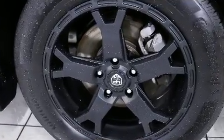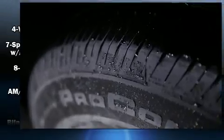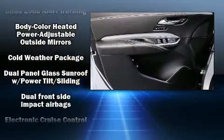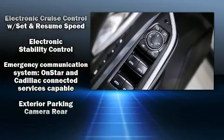Passenger security is always assured thanks to various safety features such as head curtain airbags, front side impact airbags, traction control, brake assist, a security system, OnStar, and four-wheel disc brakes with ABS.